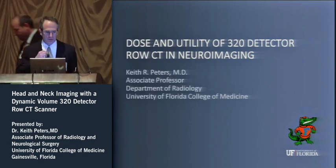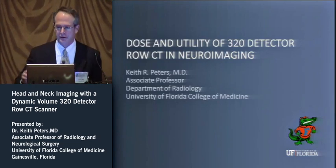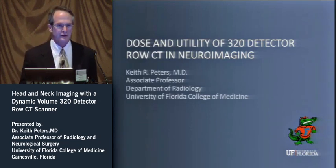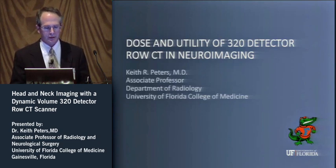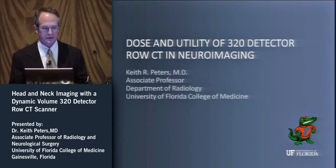Thank you, and thanks for having me. This is a luncheon session, so we're a little bit more laid back and relaxed than some of the scientific presentations, so we'll try to approach it from a very informal standpoint. The concepts are going to be somewhat different from regular perfusion type imaging that you're used to.